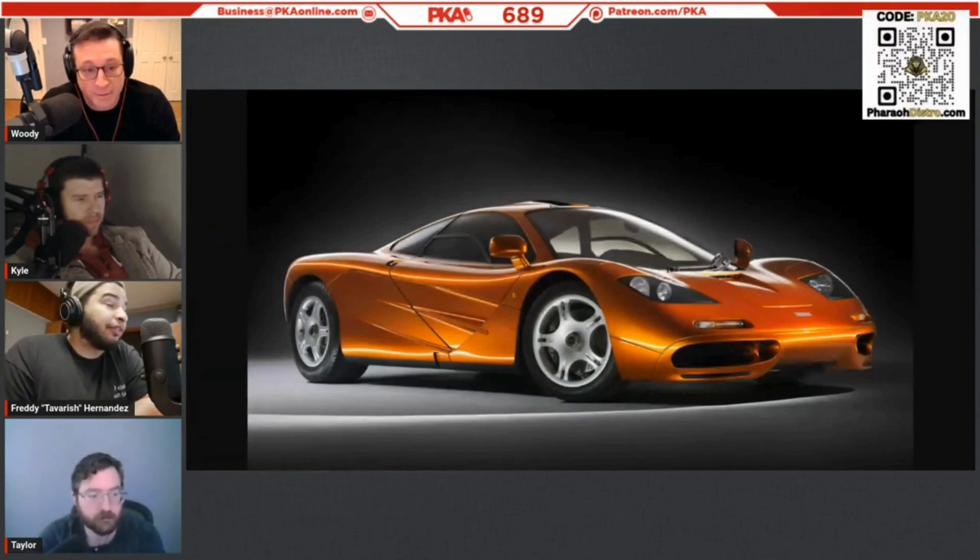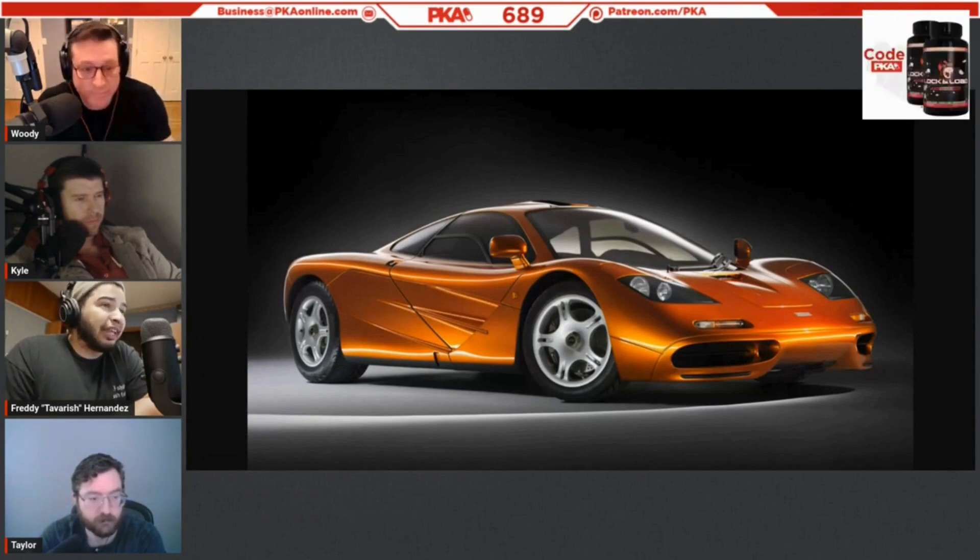The McLaren F1 held that title for about a decade — naturally aspirated V12, very lightweight, about 600 horsepower. It was a world beater. Now that car is about 20 million dollars, so I can't really afford it.